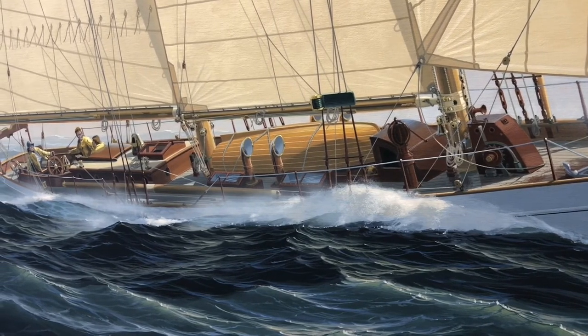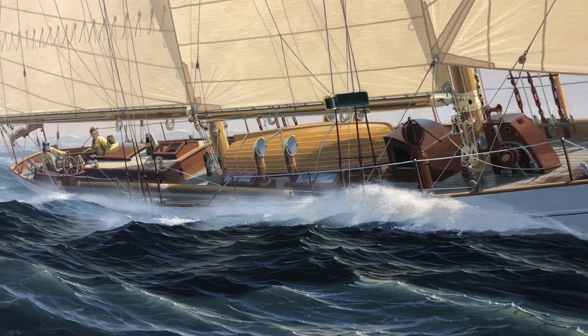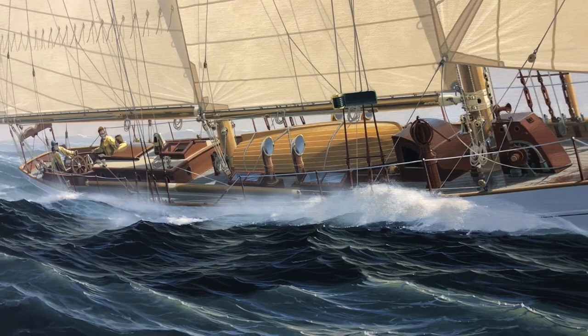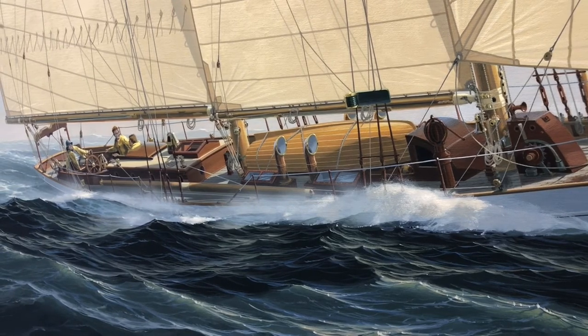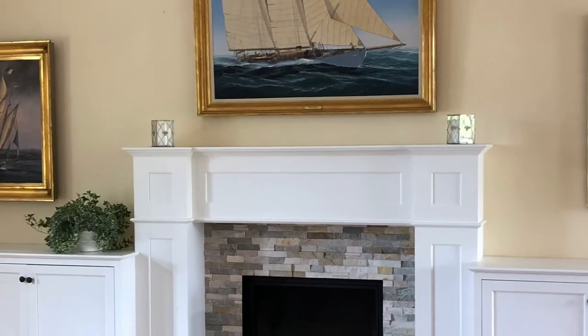As we move further aft, you see Olin and Rod — the young Olin and Rod — in the companionway, enjoying themselves obviously, but also paying attention to every aspect of how the yacht was handling. And there's Walter Barnum at the helm. It took John almost a year to complete this painting — a magnificent work of art.